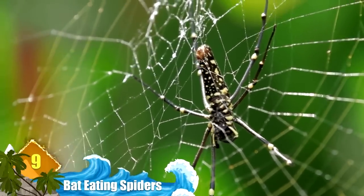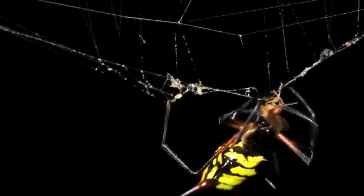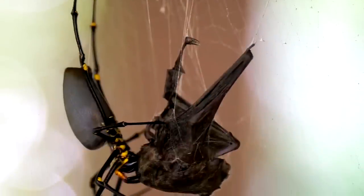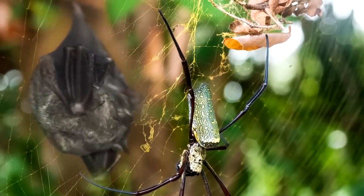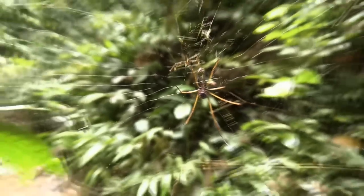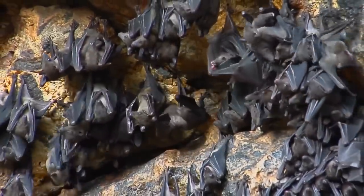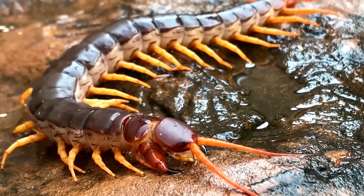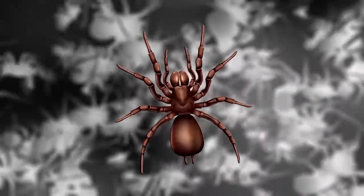Number 9: Bat-Eating Spiders. Golden orb weaver spiders are noted for the exceptionally large webs they spin, some of which approach five feet in diameter. The structures usually capture prey like flies and locusts, but some species have larger appetites and prefer larger prey like bats. Researchers say that bat-eating spiders are found all over the planet, although the vast majority are found in warmer climates. Females can grow nearly eight inches long, which easily dwarfs the males.